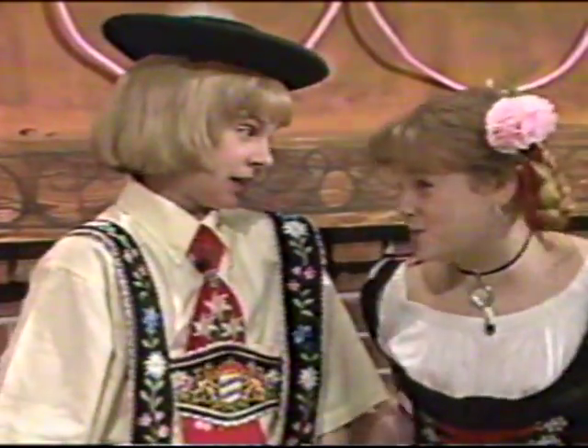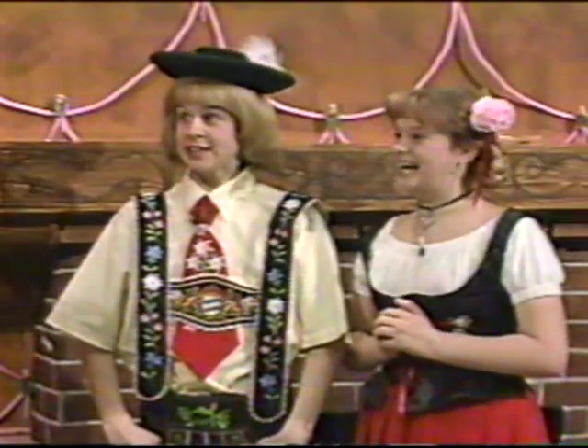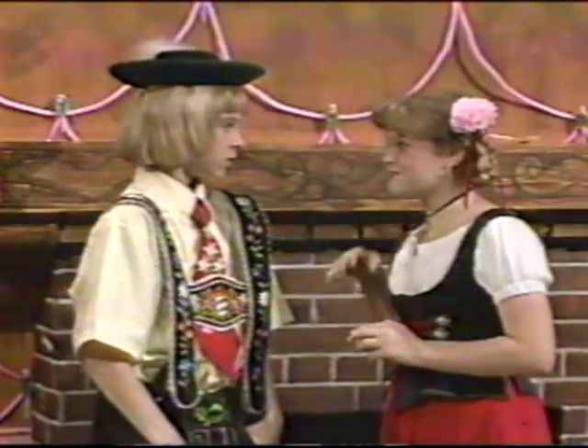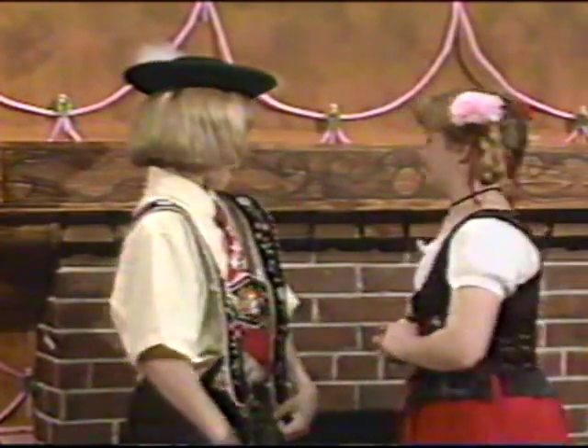Well, you kids make yourselves at home, but be careful — there's a lot of construction going on around here. Danke, mein Herr, danke. Come, Hansel, let's have some of this delicious chimney. Ja, ja. I remember how sweet it tasted last time.